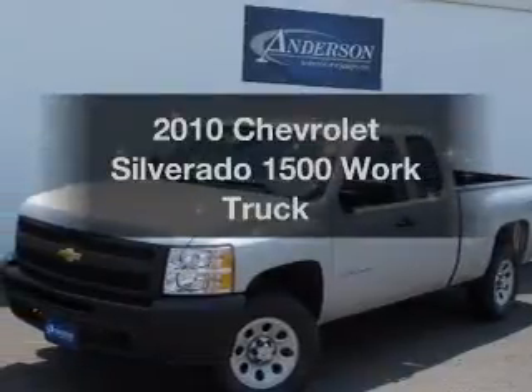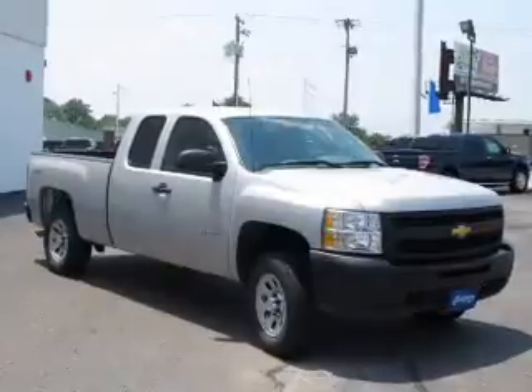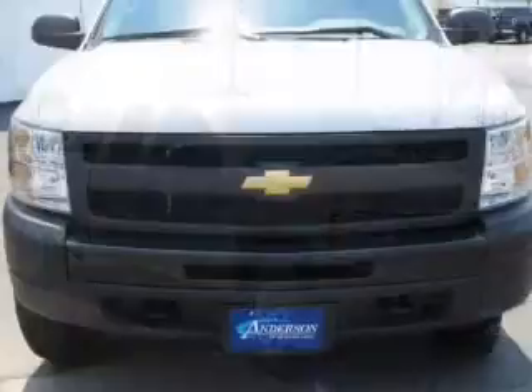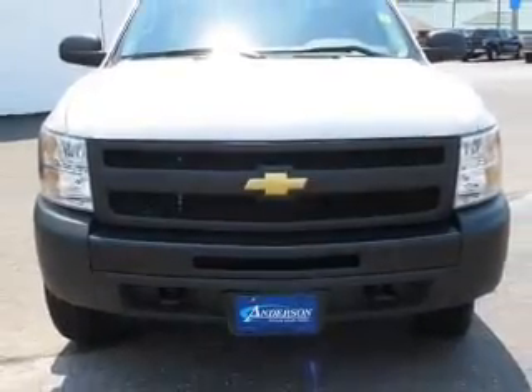Presenting the 2010 Chevrolet Silverado 1500. If you're looking for an automobile with great attributes, look no further. The powertrain includes four-wheel drive with a powerful eight-cylinder engine driven by an automatic transmission.